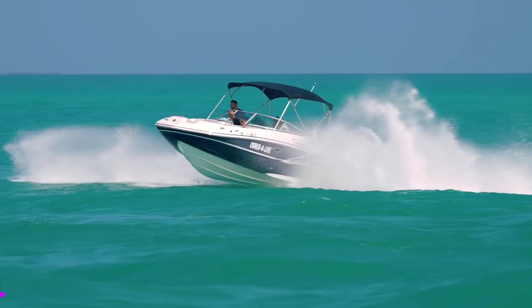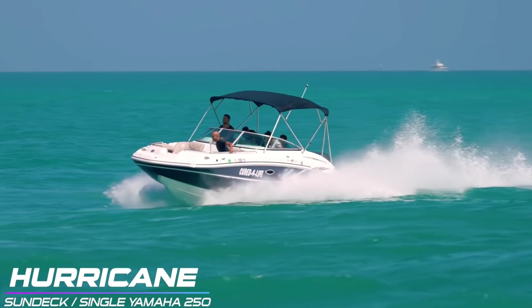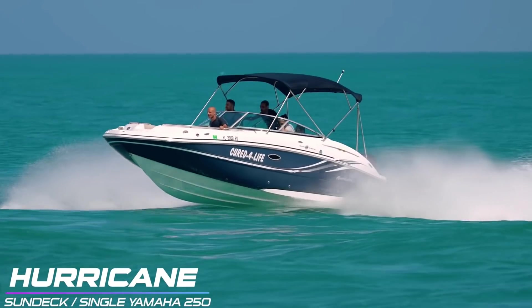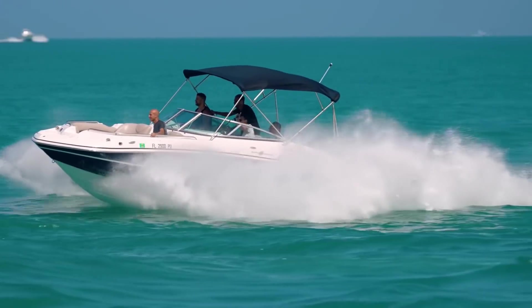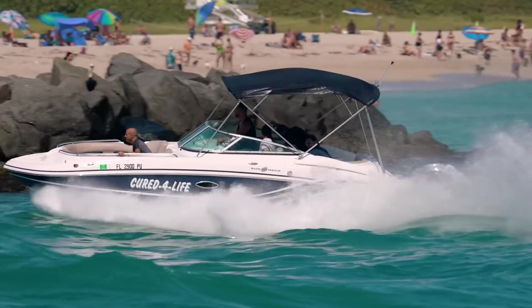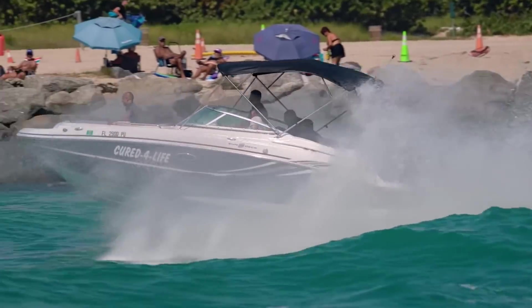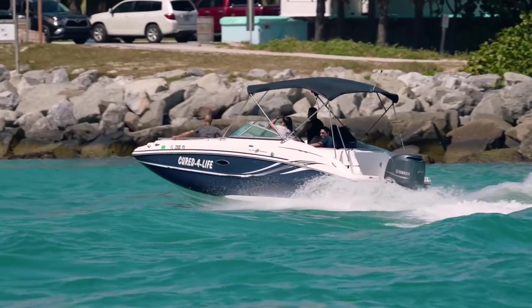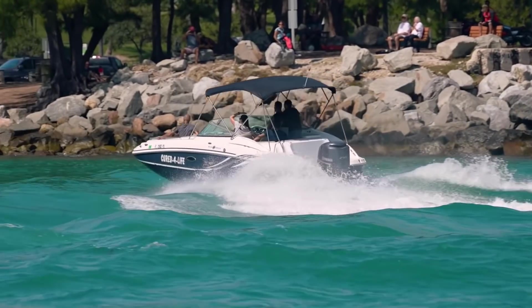Everybody enjoys having a good time down at the inlet, especially over at Hallover Inlet. It's one of the most famous inlets in the world for a reason — people just seem to love blasting their way through it. Kind of like this hurricane's doing right here, even with somebody in the bow of the boat. Welcome back to Boats vs. Hallover, where man and machine take on Mother Nature down at Hallover Inlet.